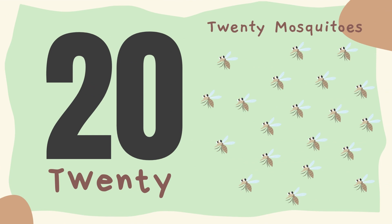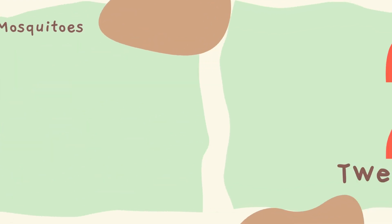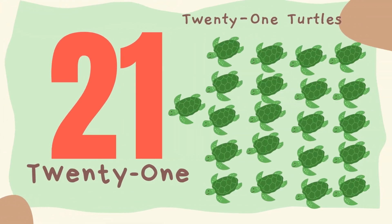20. Twenty mosquitoes. 21. Twenty-one turtles.